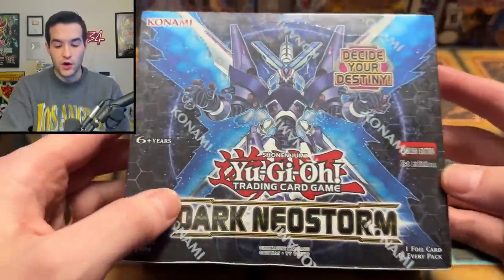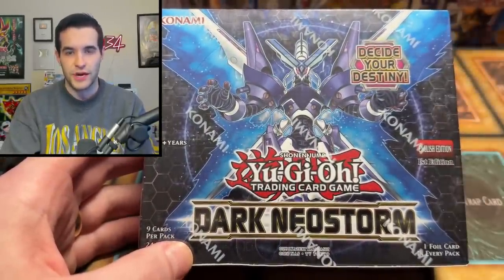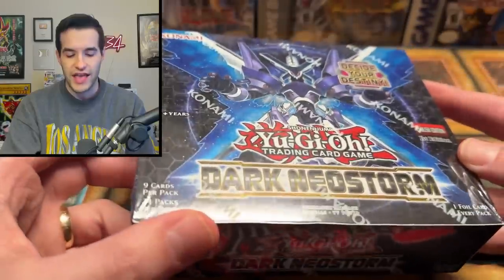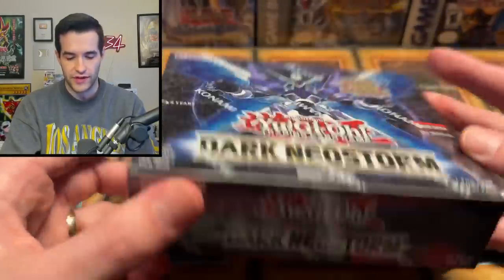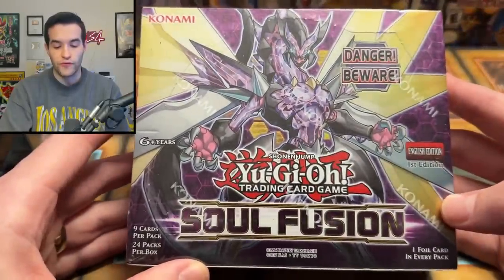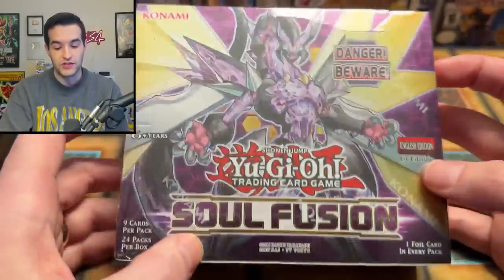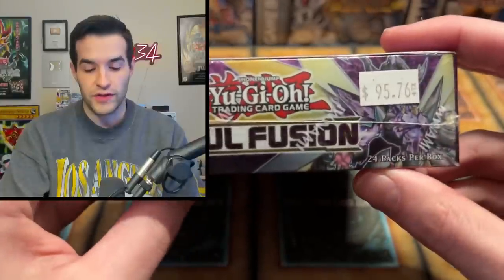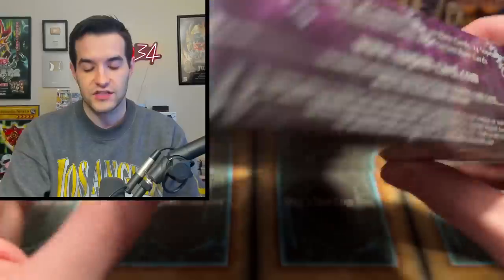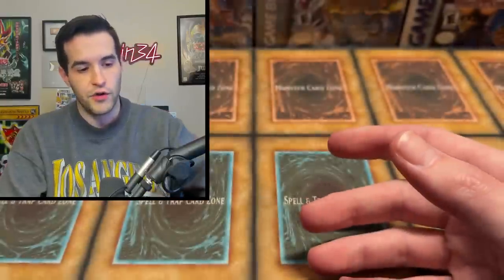Then we have a Dark Neo Storm first edition box. I see a lot of unlimited packs of this because of all the special editions, but I haven't actually had a first edition booster box of this before. Then another one from the 2018 era — Soul Fusion. The good old Thunder Dragon stuff was pretty popular back then. This is also first edition, somewhat rare, number 9576. That's just straight up retail at $3.99 per pack.